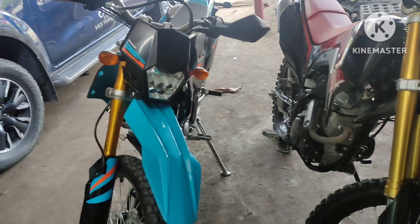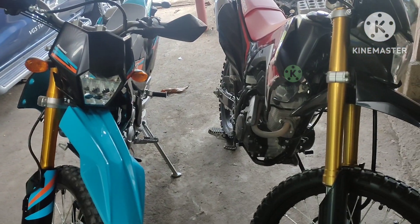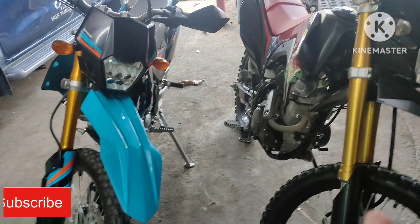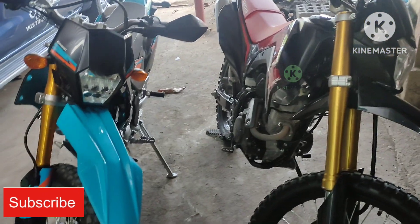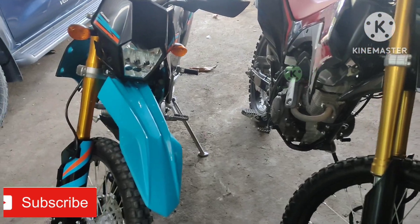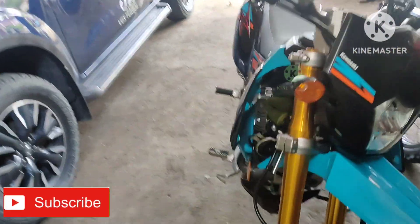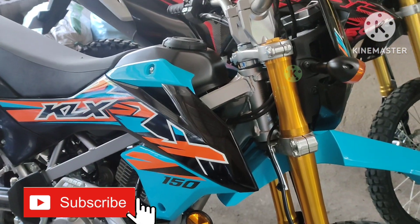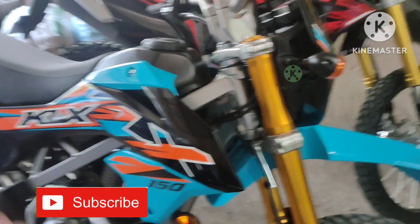Here we are today, we're ready to compare the two big bikes — the Kawasaki and Honda. We have the Kawasaki KLX 150 here, this is a new motor, brand new.